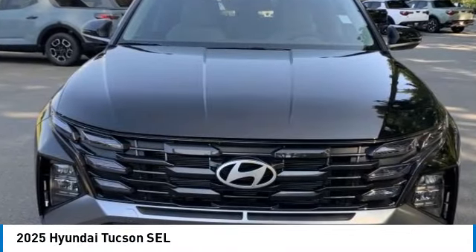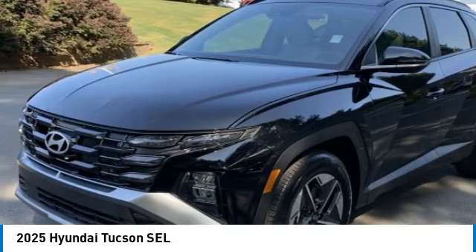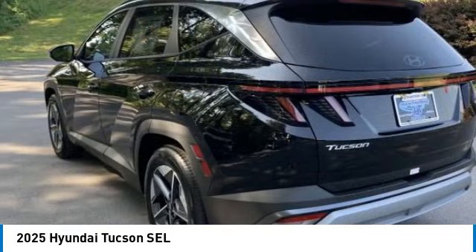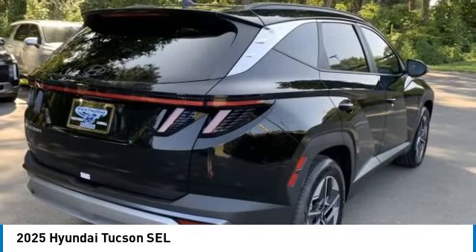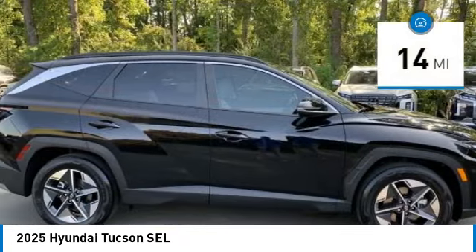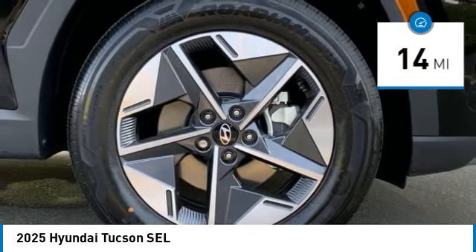Take a ride in the 2025 Hyundai Tucson. The Hyundai Tucson is Hyundai's first CUV to be designed in Europe. Tucson takes the boxy utility vehicle and transforms it with flowing curves, graceful lines, and style to spare — it's the future of the crossover. This vehicle has less than 100 miles.